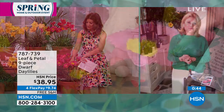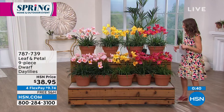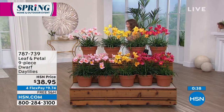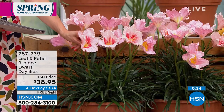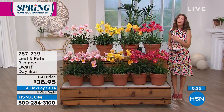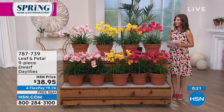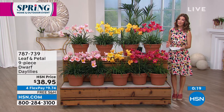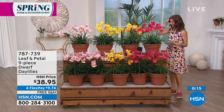Even the deep pink has the yellow in the center. The lighter pink has that darker fuchsia pink in the center as well as the yellow. This is a great opportunity — they're hardy and long-lasting. These are perennials, so when you invest in them they'll come back every single year, even bigger and brighter and even more enjoyable.